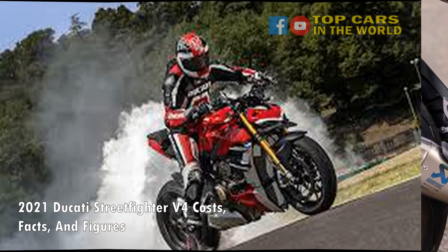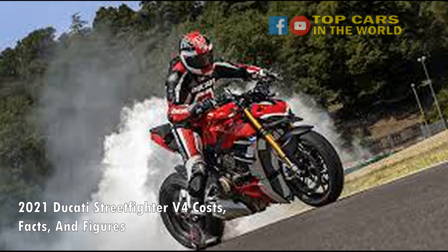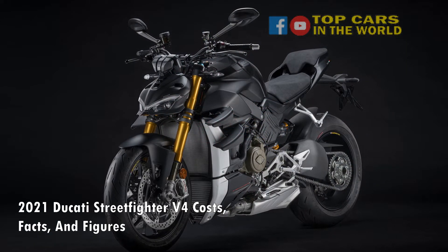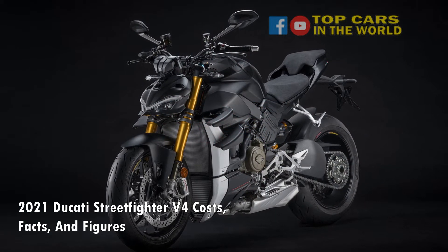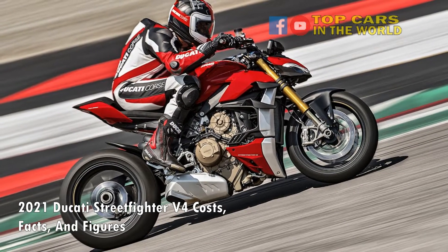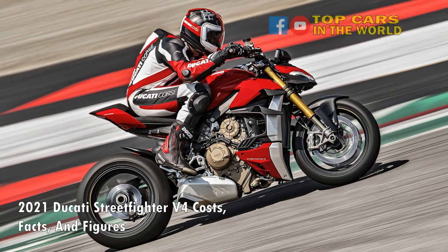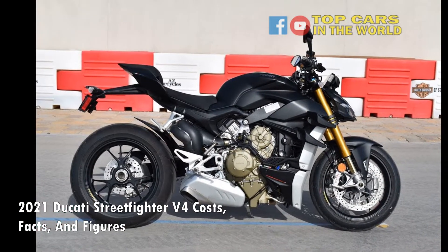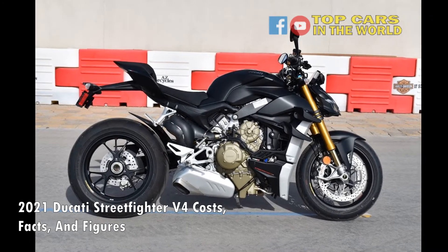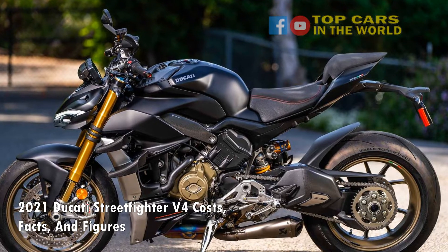The star of the Streetfighter V4 show is its engine, of course. Both the V4 and V4S are powered by the same 1103cc 90-degree V4 engine as the Panigale V4. However, the engine mapping is slightly different for road usage and it's also slightly down on power. Compared to the 214 horsepower of the Panigale, the Streetfighter's motor delivers 208 horsepower at 13,000 RPM and 90.4 pound-feet of torque at 9,500 RPM.